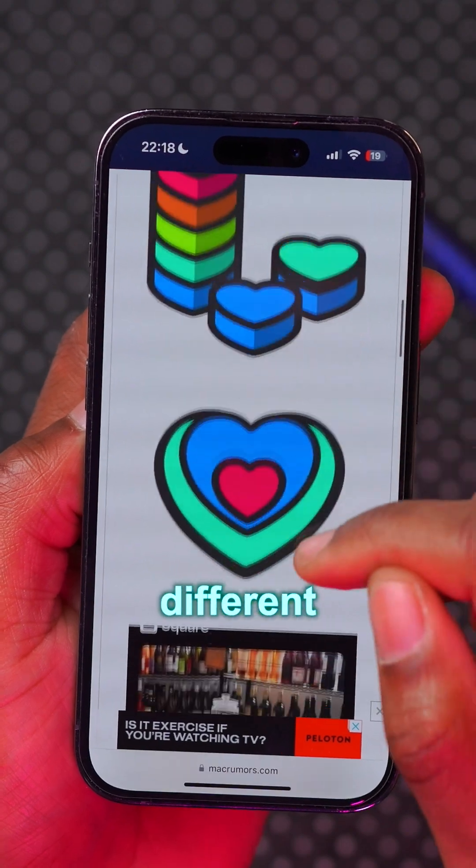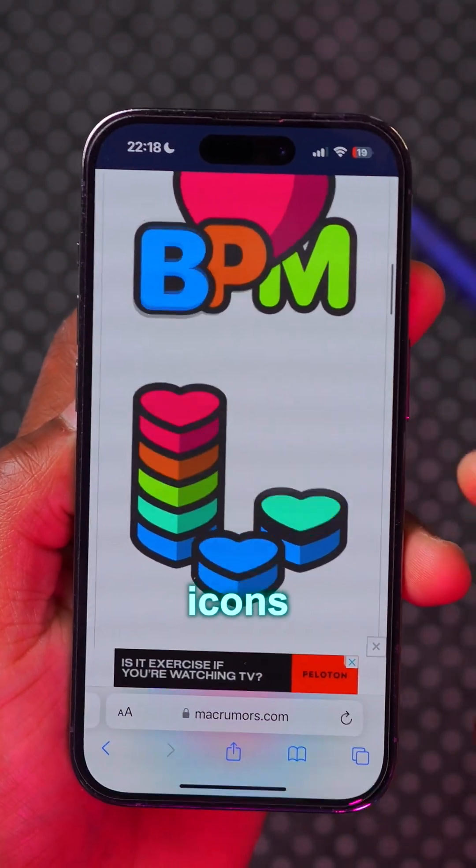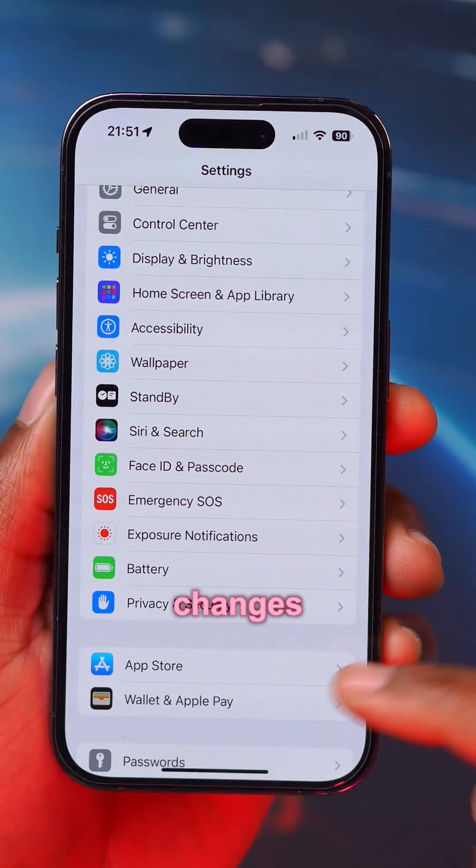If you have an Apple Watch, on Valentine's Day there are different challenges you can compete in and earn different prizes and icons. When you Shazam a song, you'll now be able to see different wallpapers as well.